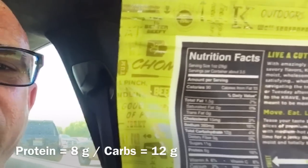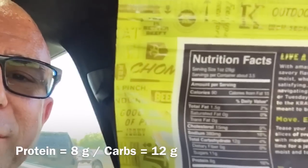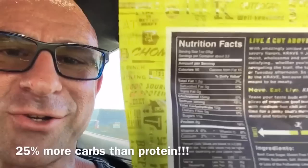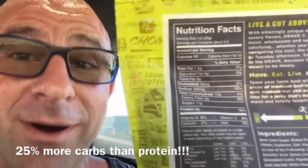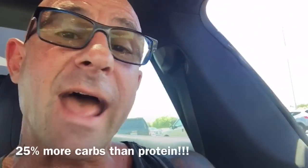But don't be fooled by beef jerkies that are really disguised as snacks. Not only does this one fail to be 50% or less carbohydrates to the protein content, but this beef jerky actually has 25% more carbs than protein. It's not a beef jerky, guys — it's a snack. It's fine for a snack, but don't be eating those types of beef jerky as your high protein snack.